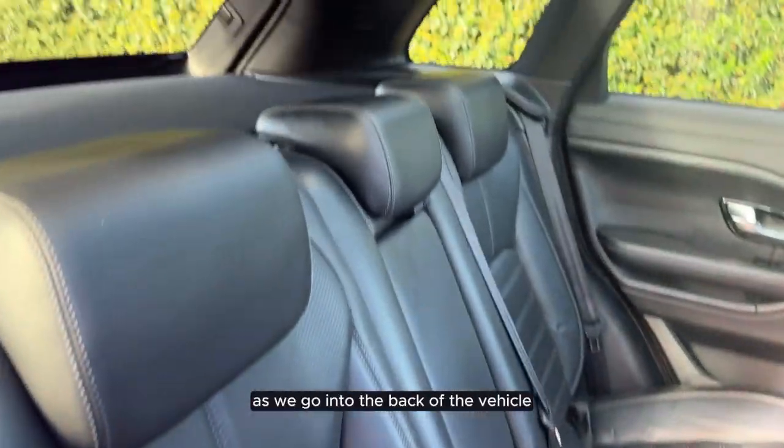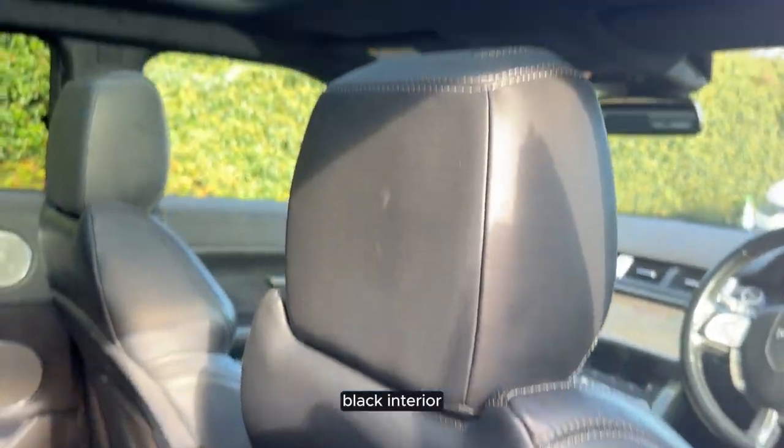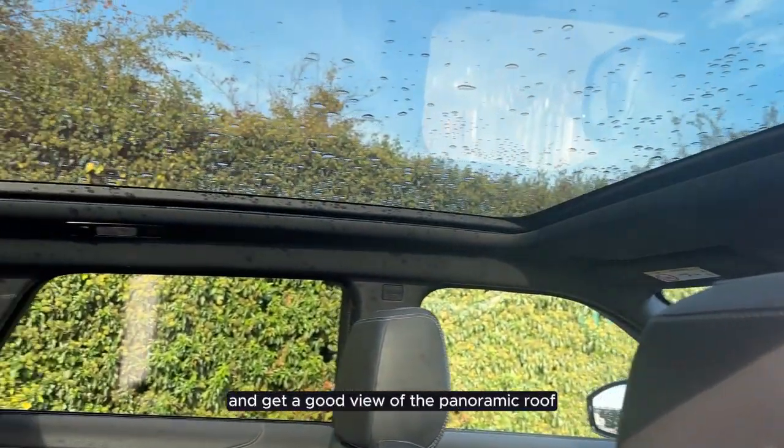As we go into the back of the vehicle we can see that it has a full leather black interior and get a good view of the panoramic roof.